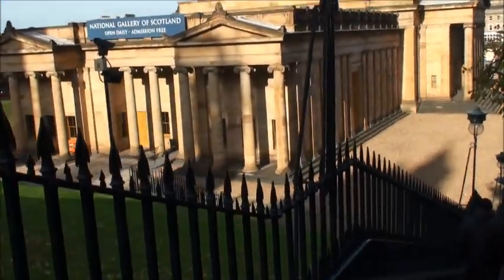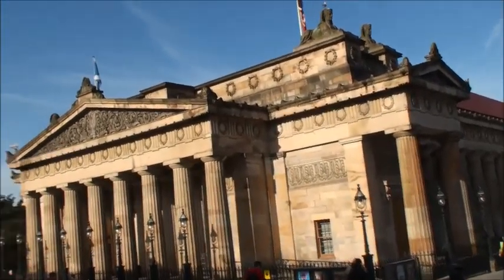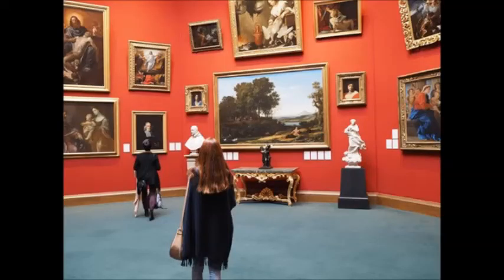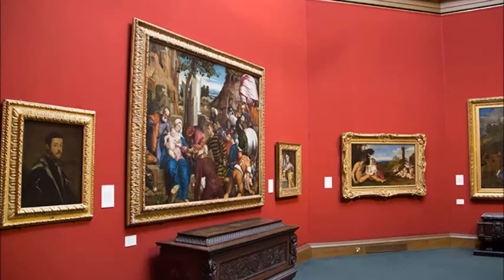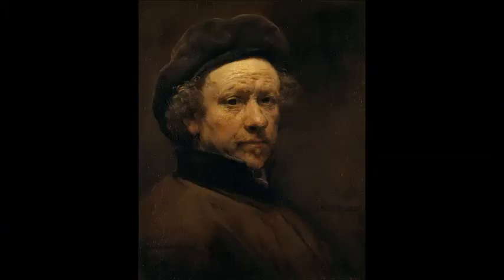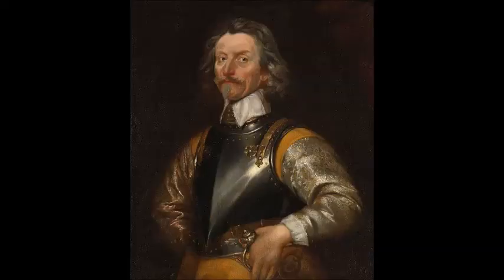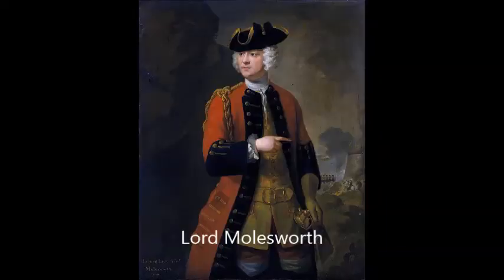Unfortunately I lost most of the video of the interior of the National Gallery. I only have a few JPEG pictures of some of the artwork, which will give you a general impression of what the National Gallery is like — it's beautiful. Here's an image of Rembrandt, a Scottish Highlander dressed up, a portrait of a bloke called Ashley, and Lord Molesworth.